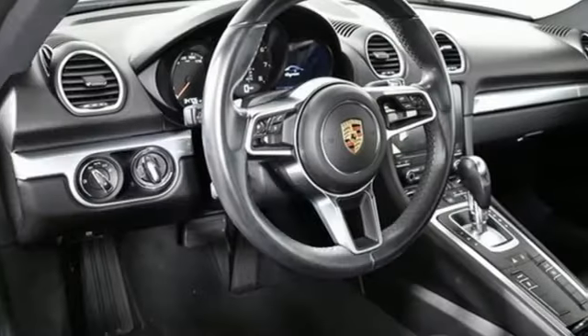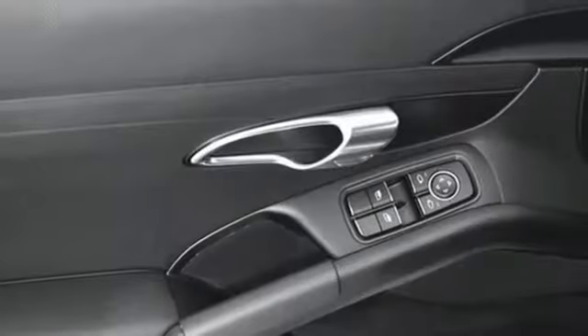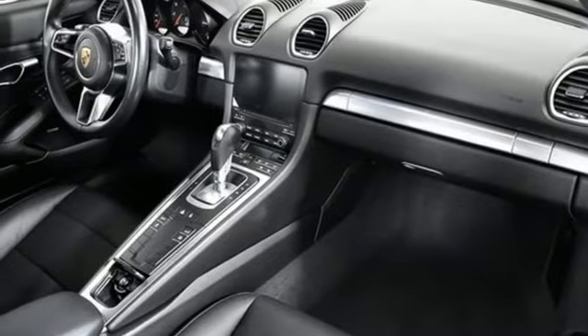You'll look forward to every drive with features like these: intercooled turbo H4 engine, rear wheel drive, engine auto stop-start feature, power rear spoiler, external memory control, and Bluetooth.